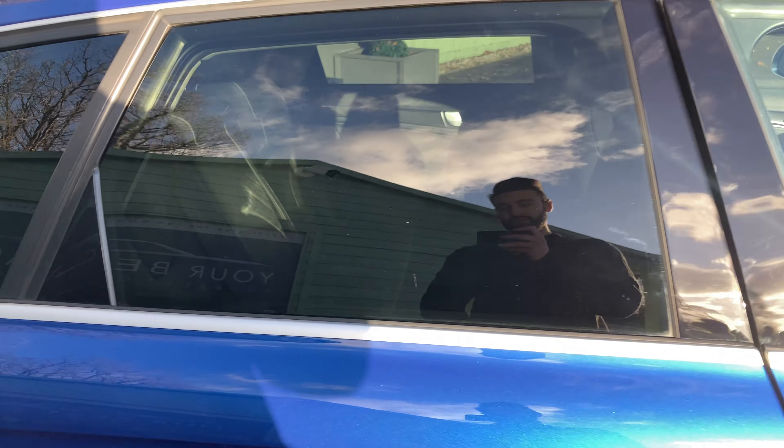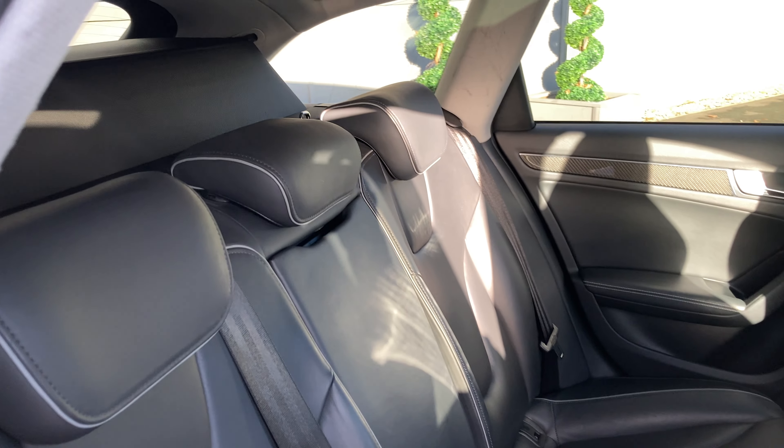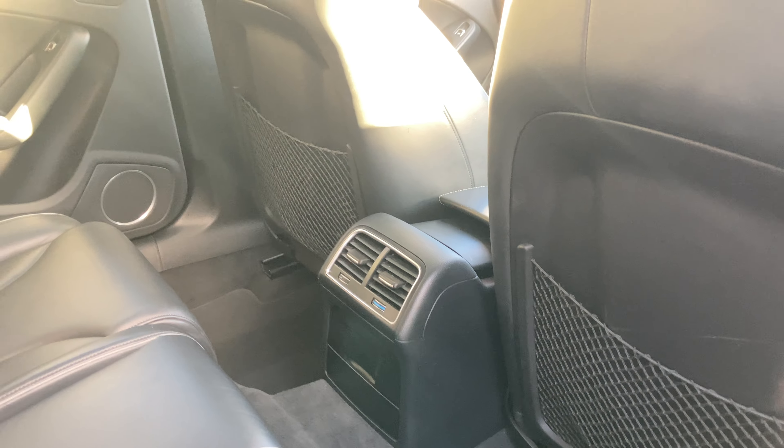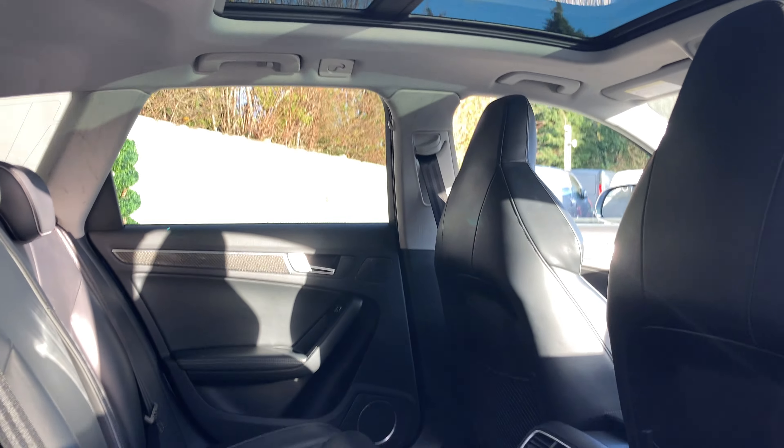Now we'll have a look at the rear seats — we've got the same leather in the back. We've got air vents in the back as well. As we can see the sunroof stretches all the way back and it really does open up the cabin space.